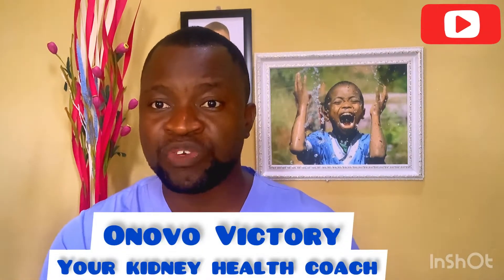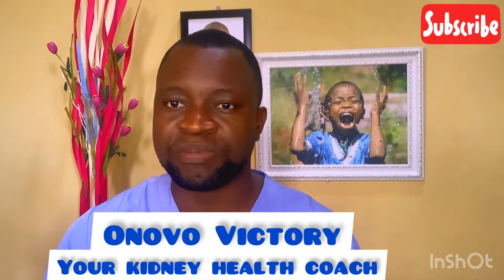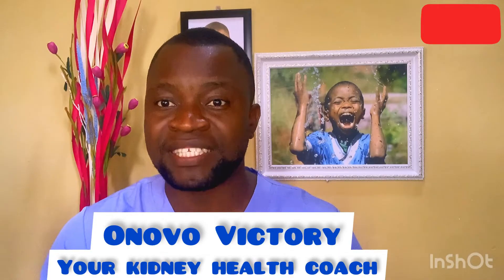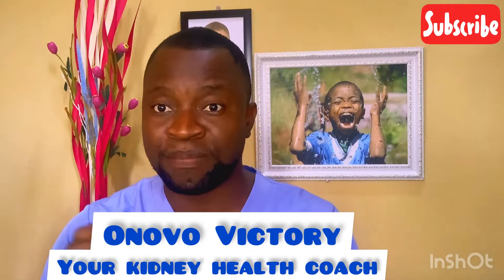Hello. If you are considering removing a kidney stone through the procedure known as laser lithotripsy, I want you to pay close attention to this video because I will be telling you what you are going to be expecting immediately after laser lithotripsy surgery or laser lithotripsy procedure.